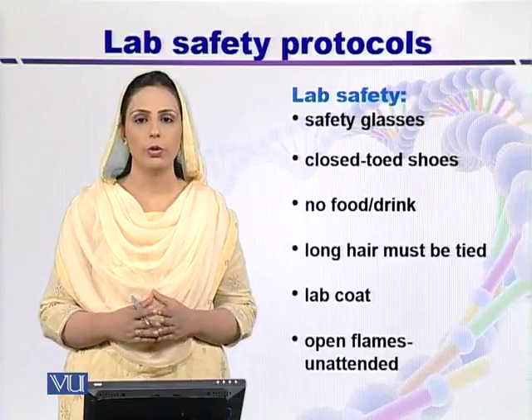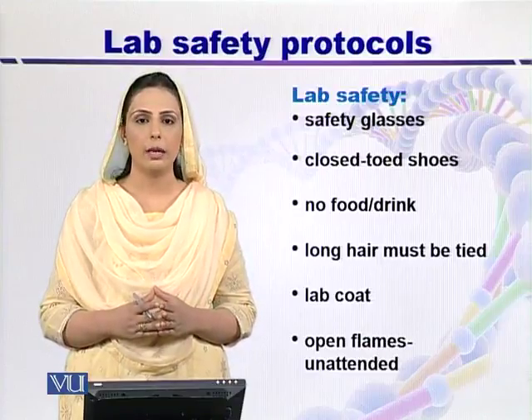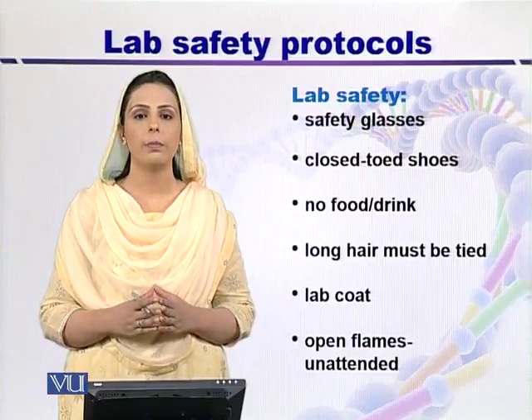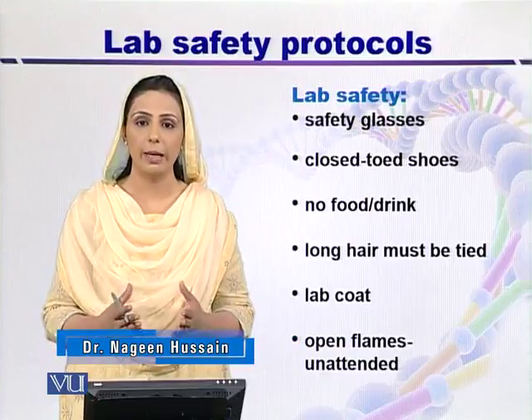Another important protocol for females is that they should tie their long hair properly and should not apply any sort of cosmetics on their face. For example, if you apply mascara on your eyelashes, then it can contaminate the eyepiece of the simple microscope.